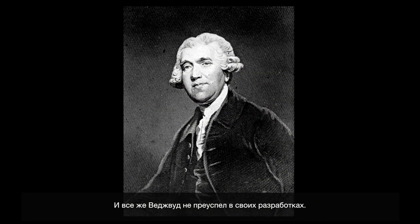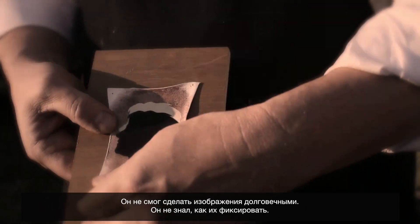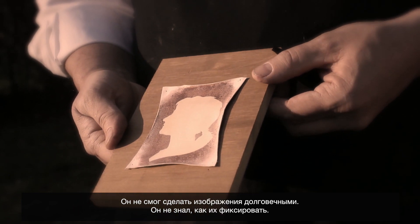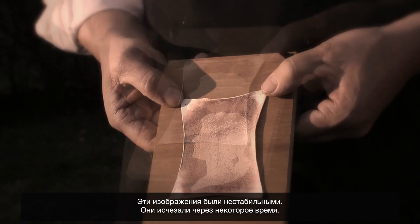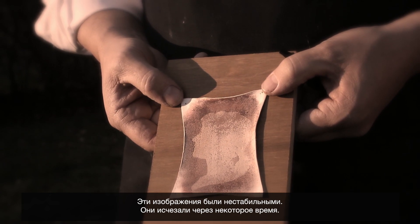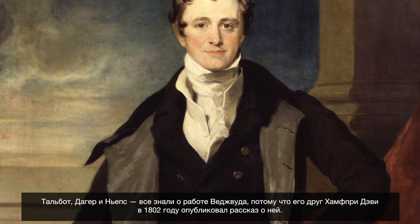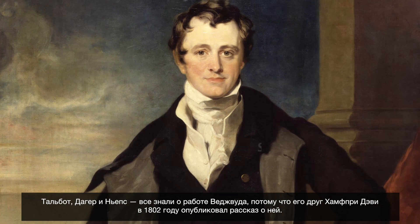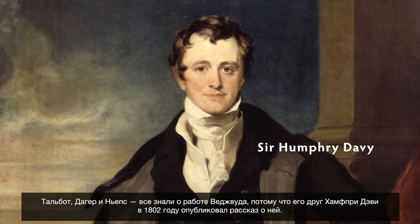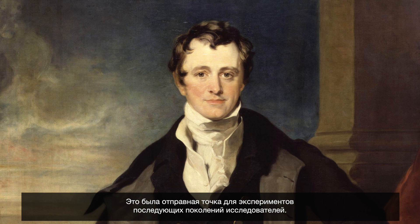And yet he had no real success with his process. He wasn't able to make those images last — he wasn't able to fix the image. Those images were fleeting and disappeared after a certain amount of time. Talbot, Daguerre, and Niépce all knew about the work of Wedgwood because his friend Humphrey Davy had written an account of his work published in 1802. It was a springboard from which other people could then do their own experiments.